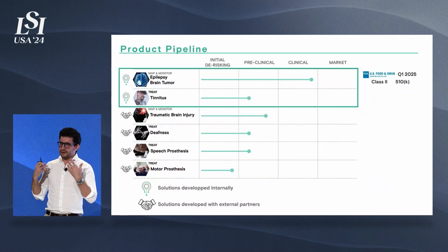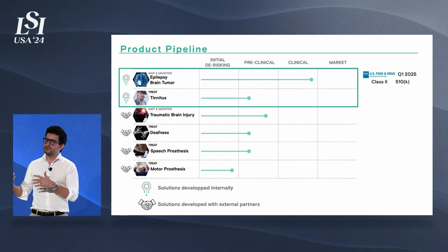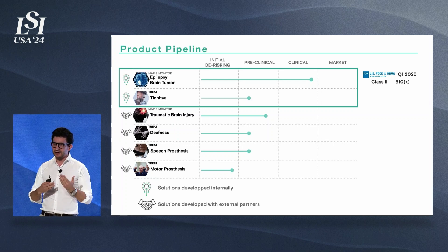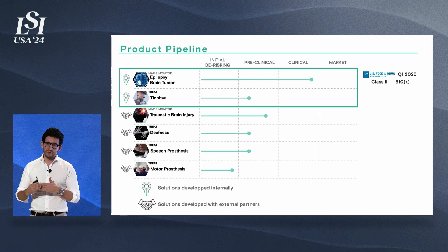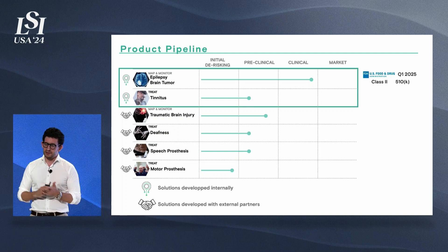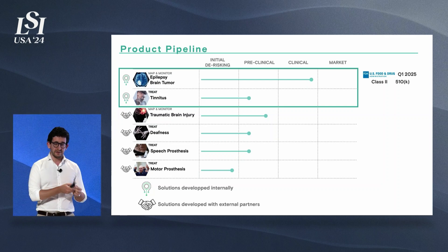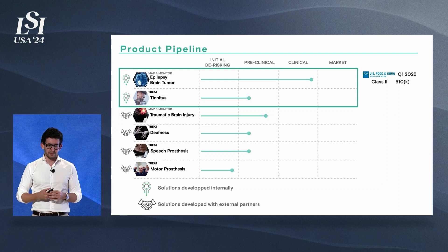Interfacing with the brain opens up a lot of potential applications. On this graph, we have ongoing partnerships where we provide the electrodes and partners explore typical brain-computer interface applications like speech and motor. But we're actually interested in something very different. Our first product is an interface intended to be implanted for up to 30 days, which can be used for epilepsy or brain tumor surgery. It's a class 2 medical device with a 510(k) pathway, and we can also leverage it to explore different indications. One of the main indications we're interested in as a treatment is severe tinnitus.